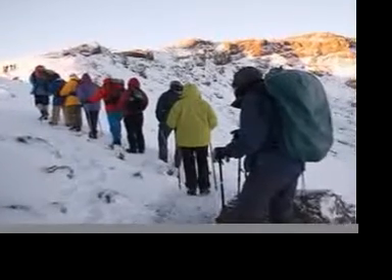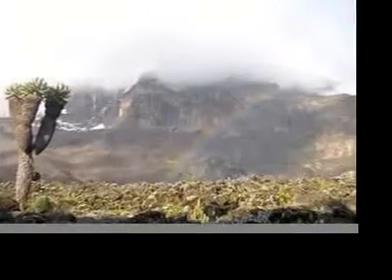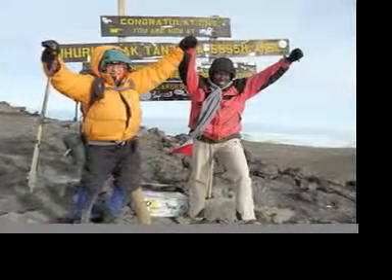All the routes on Kilimanjaro are spectacular, and you won't be disappointed with whichever route you choose. If you have any questions on which route to take, feel free to contact us for more information.